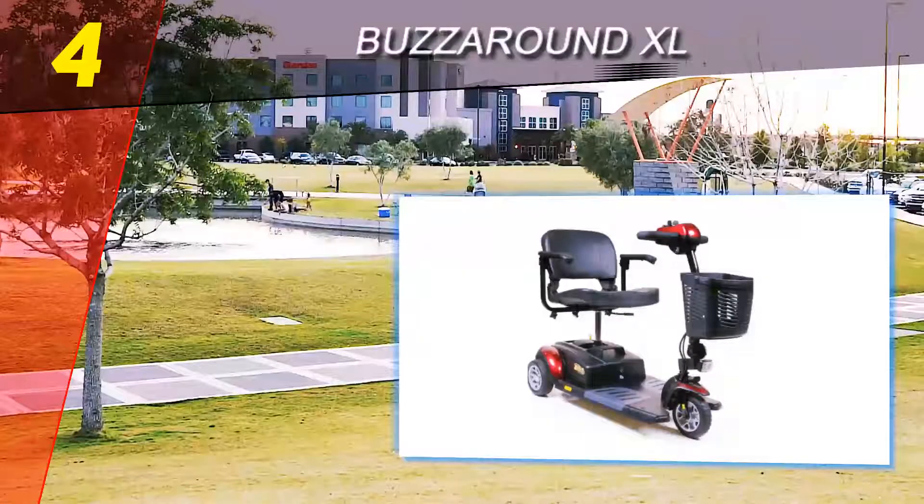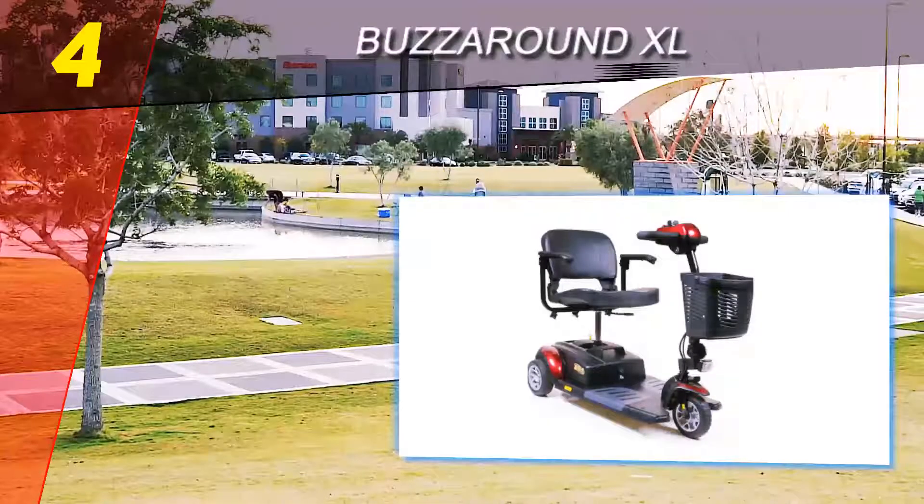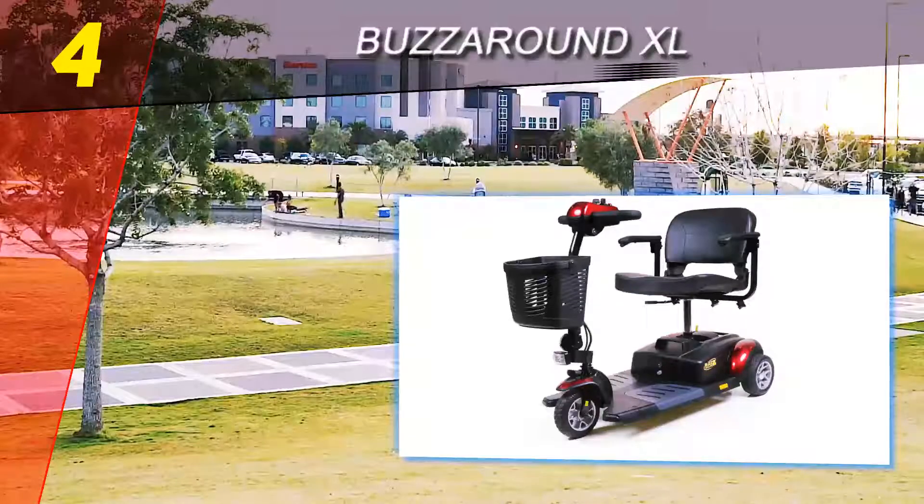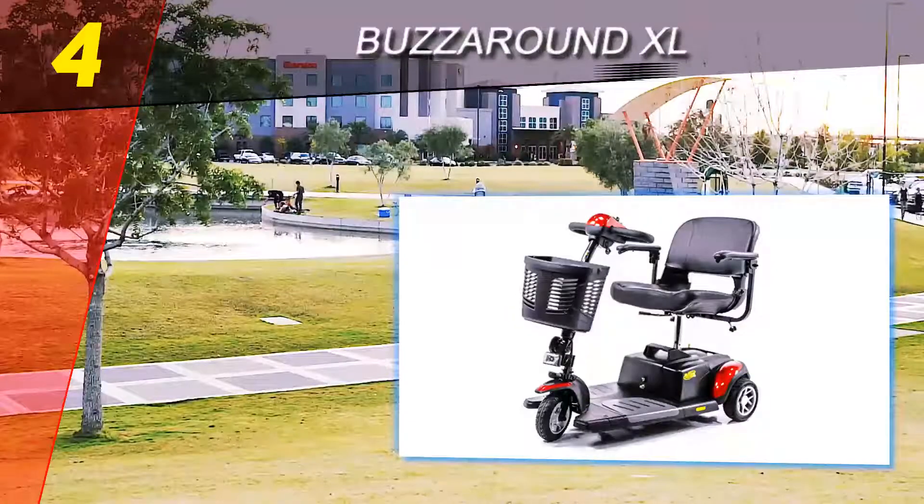This medical scooter is ideal for shopping at the mall, visiting your grandkids, or taking a walk to the park. It runs at a speed of four miles per hour, so you don't have to sacrifice speed for comfort. You can get anywhere you need to go with a smooth, comfortable, and safe ride.